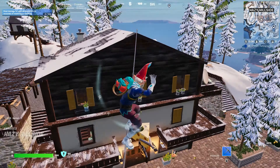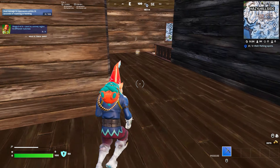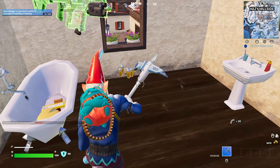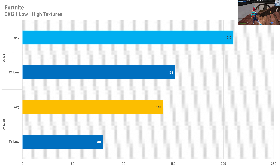Testing Fortnite on the DirectX 12 API is a much better way of testing older processors like this i7, because DirectX 12 has a lot less CPU overhead. The i7 4770 got 140 frames per second on average with a 1% low of 80 fps, which is very playable performance. You are losing about 50% performance to a modern system like the i5-12400F, which got 210 fps on average with a 1% low of 152.